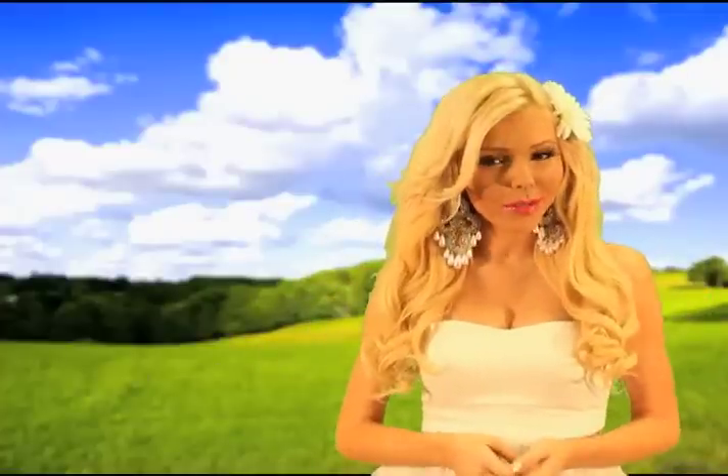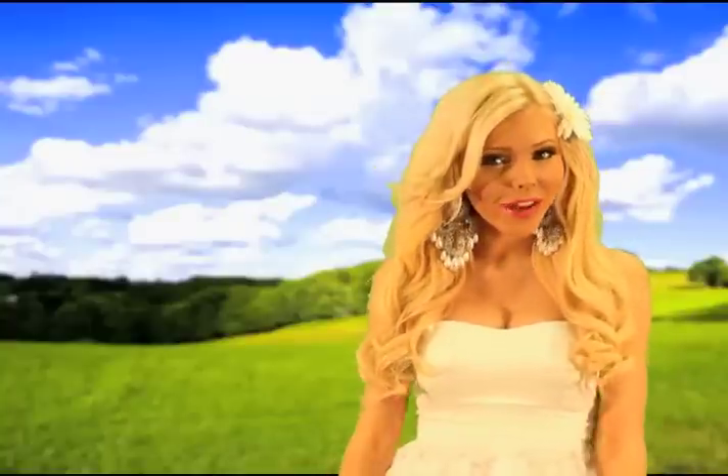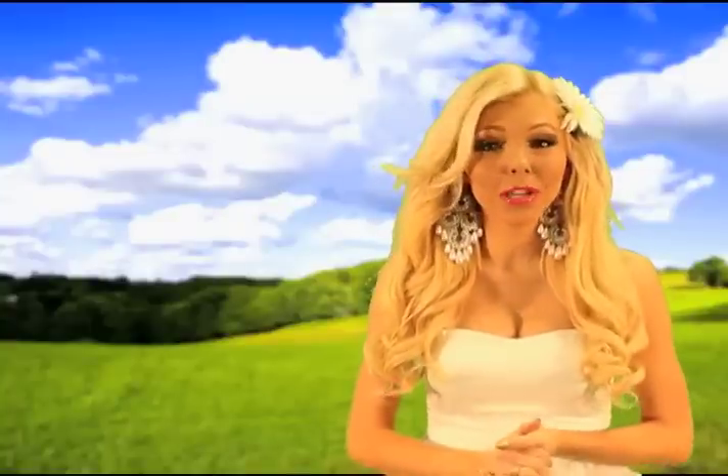So if you want to still stay classic and neutral and have fun while picking a safe item, the little white dress is going to be a great alternative.